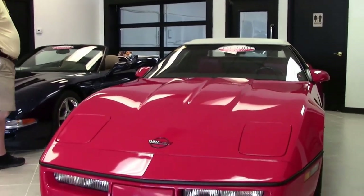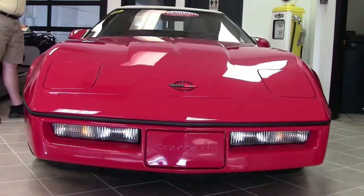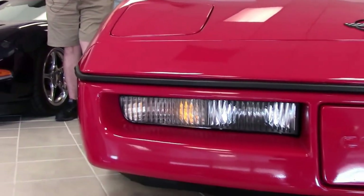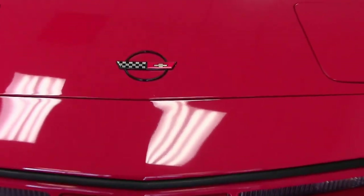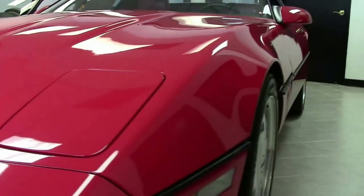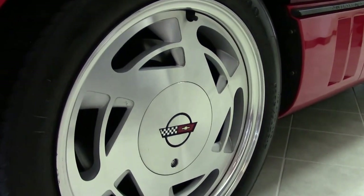We'd like to have you take a look at this beauty. It's a 1988 Z52 convertible. They made a little over 15,000 cars total, of which this color style was a little over 5,300. It has the 240 horsepower L98 engine, automatic transmission, and the Z52 sports package, including engine cooler, oil cooler, and dual power seats. The list goes on and on.